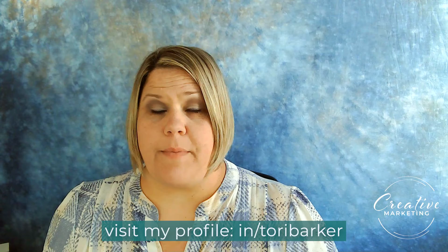Hey guys, it's Tori Barker with Creative Marketing. I wanted to share that I've recently been doing some research on LinkedIn marketing. The platform has been growing for years, but especially over the last year, so I wanted to make sure I was staying up to date — not only for myself as a business owner, but also for my clients, so I could share some insight.